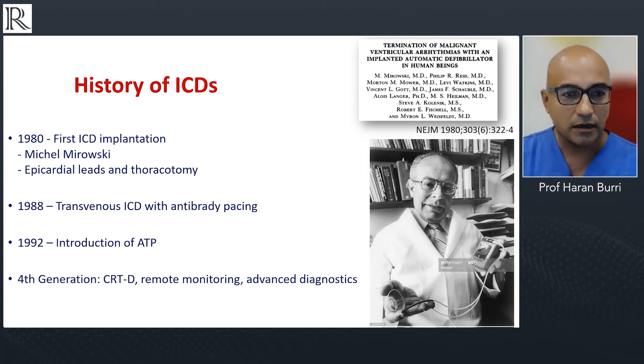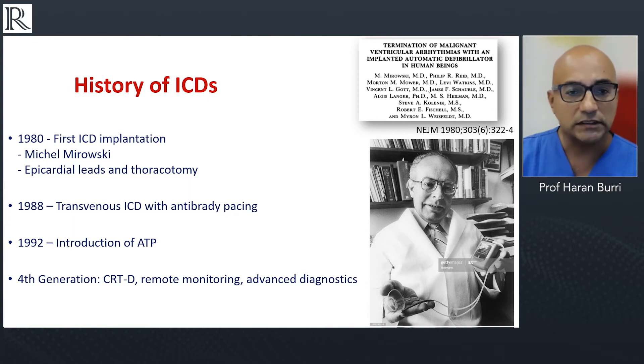The first implantations used epicardial leads and thoracotomy. A few years later, transvenous ICDs with anti-bradycardia pacing were introduced. In the early 1990s, the devices were able to deliver ATP, which I think was really the big game changer in ICD therapy. We're currently in the fourth generation of ICDs, and these devices now do so much more than just treat tachyarrhythmias — they offer remote monitoring, heart failure therapy with CRT, and advanced diagnostics.